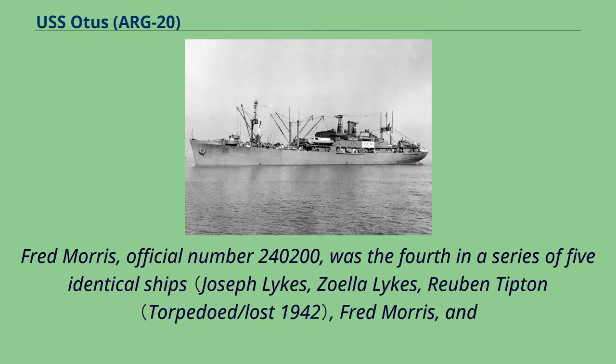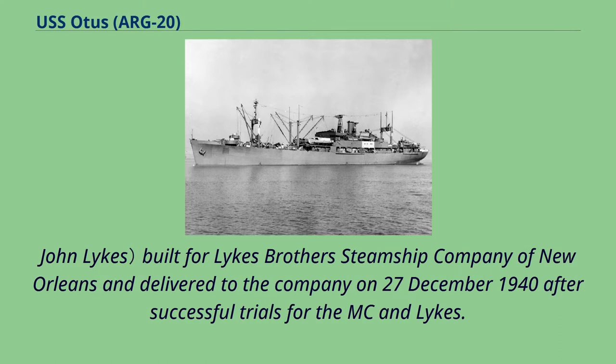Fred Morris, official number 240,200, was the fourth in a series of five identical ships — Fred Morris and John Lykes — built for Lykes Brothers Steamship Company of New Orleans, and delivered to the company on December 27, 1940, after successful trials for the MC and Lykes.